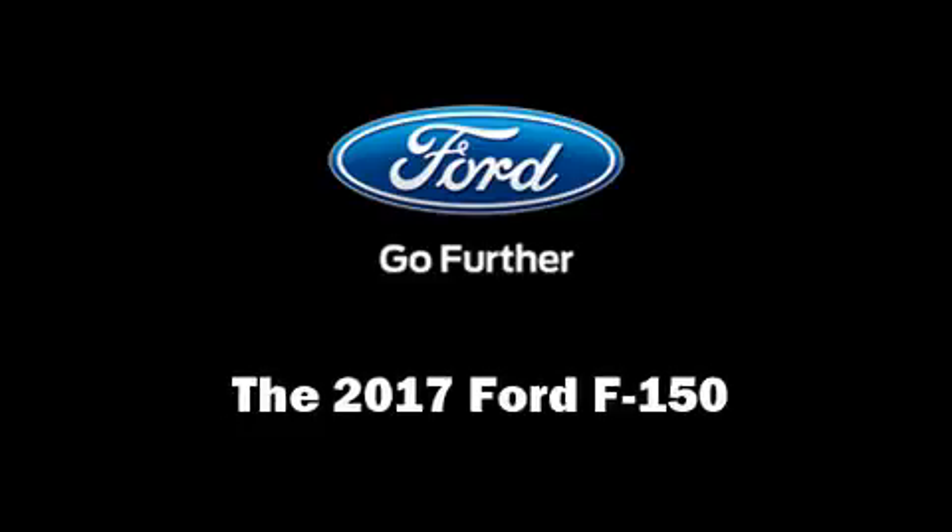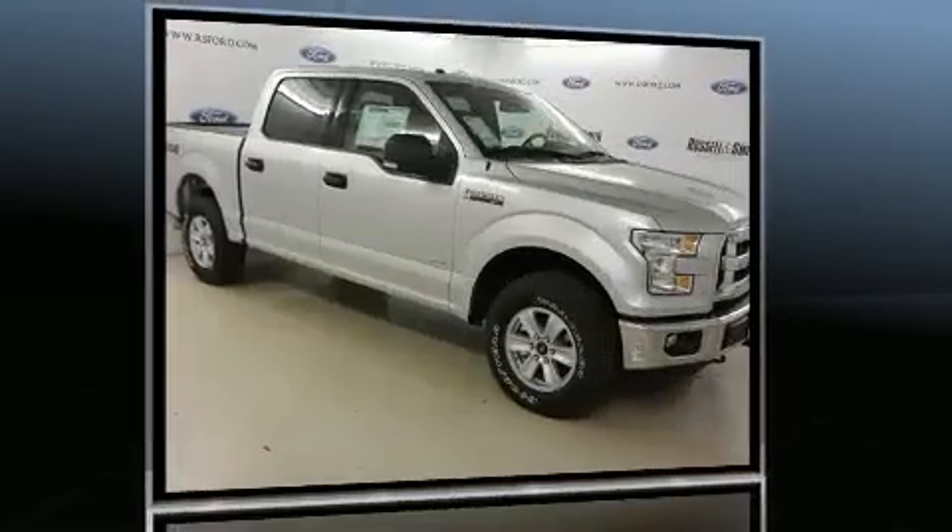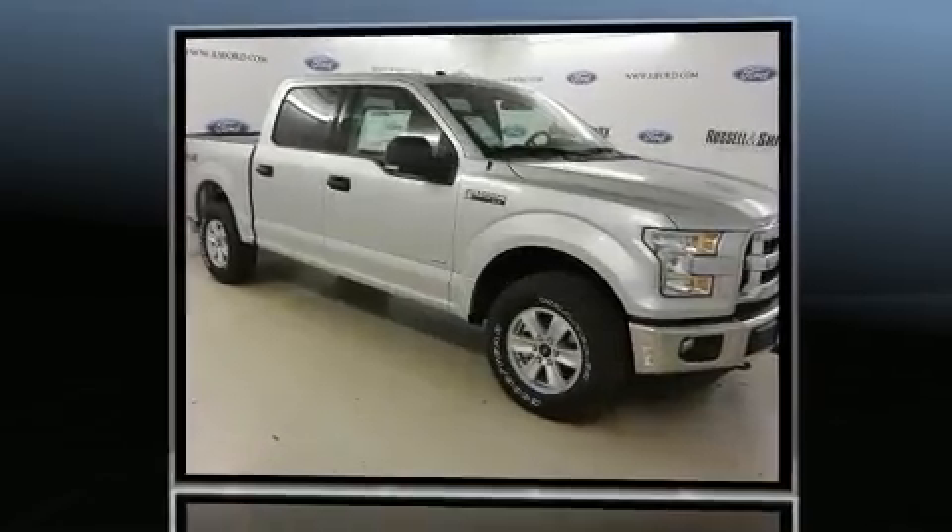Get excited about the 2017 Ford F-150. It features an automatic transmission, four-wheel drive, and a refined six-cylinder engine.